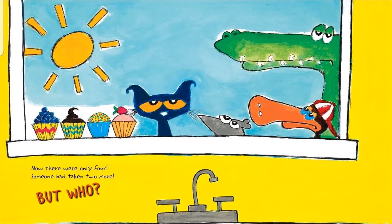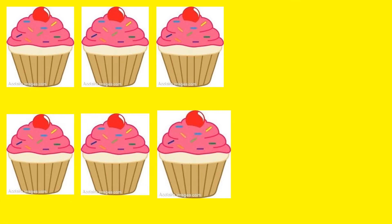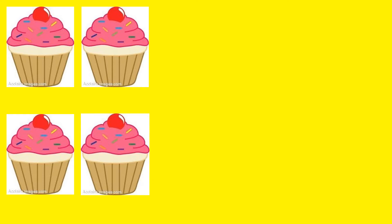Now there were only 4. Someone had taken 2 more. But who? So there were 6 cupcakes. Let's count. 1, 2, 3, 4, 5, 6. Somebody came and took 2 more. How many cupcakes are left? 1, 2, 3, 4. 6 minus 2 equals 4.